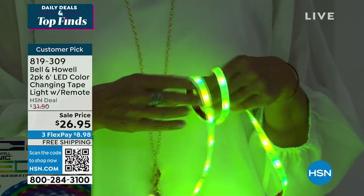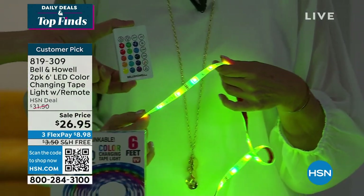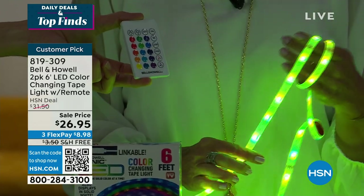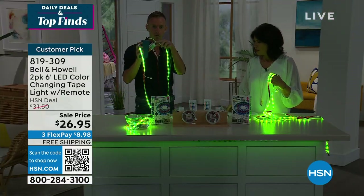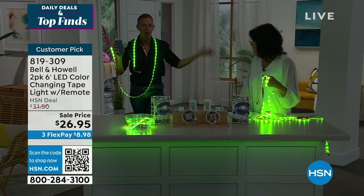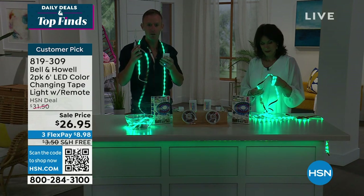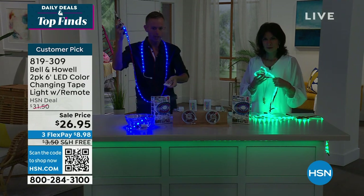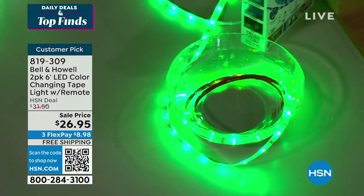The remote control has all the different colors along with two music modes, a jump mode, a fade mode, and white — all there for you. The batteries are in the remote — just pull the tab. I have this in a portable power bank and can walk anywhere with it. Decorate your outdoor patio table, make a Halloween costume — it's IP65 rated, the entire light strip is totally water resistant and sealed.